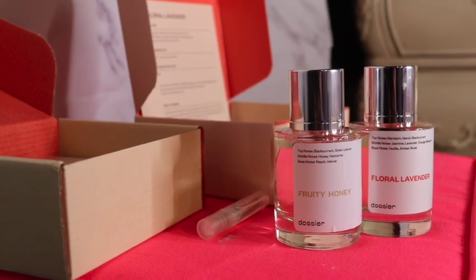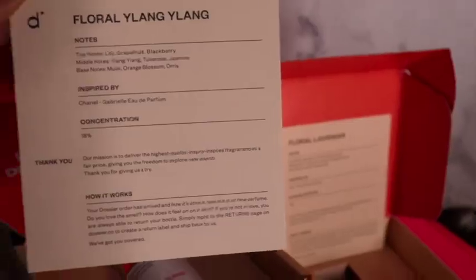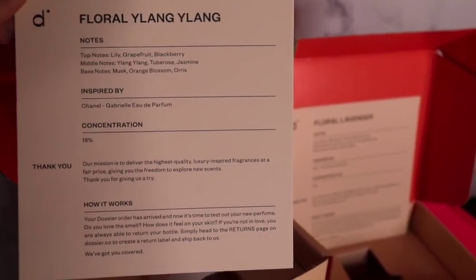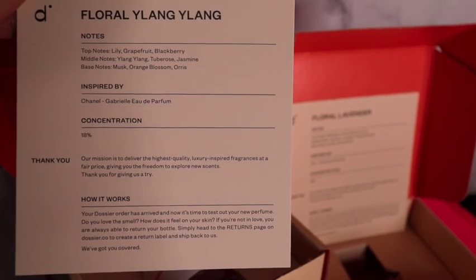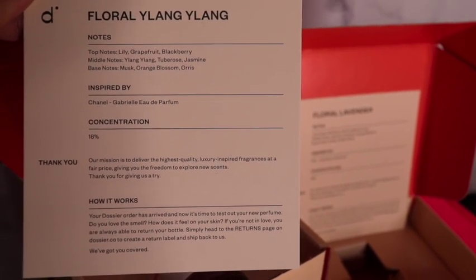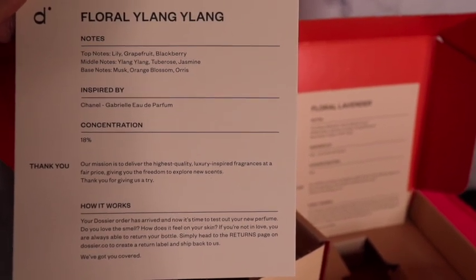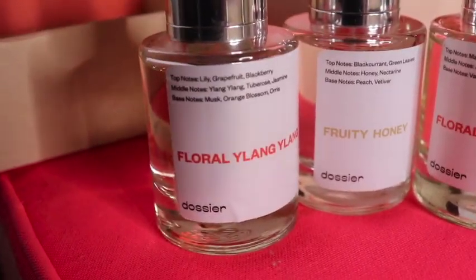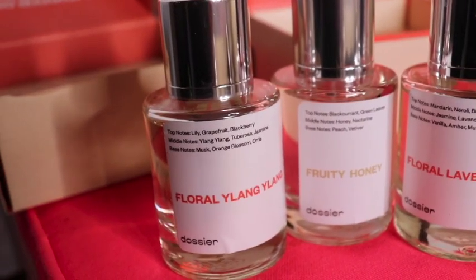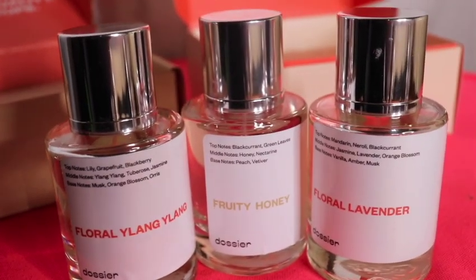I have one more scent I want to show you guys that I've also been going crazy over this spring. This is the Floral Ylang — please excuse my pronunciation — but this smells absolutely amazing. You guys can see this one's inspired by Chanel, with the concentration level, the thank you note, and the how it works section at the bottom. So if you're interested, please check out the link in my description box below. A big thank you to Dossier Perfumes.